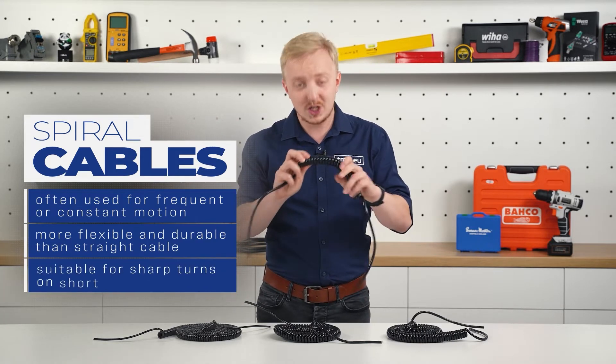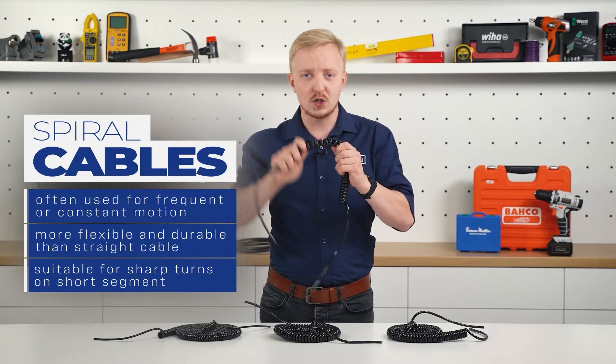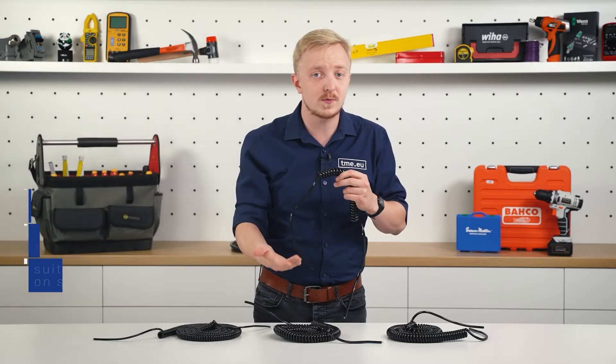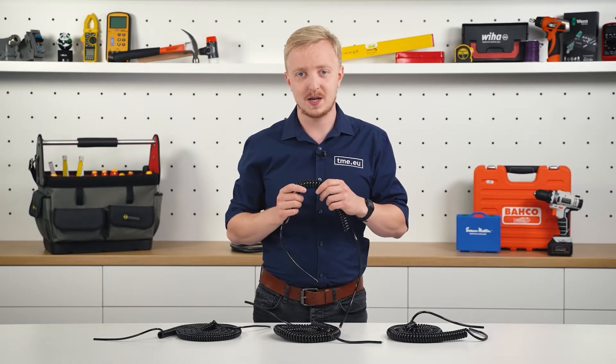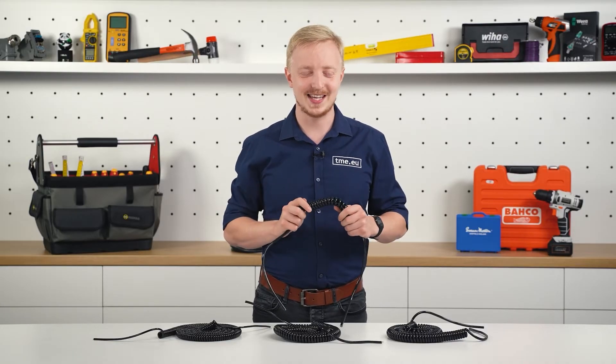The short cables, often with just a few turns, are perfect for very sharp turns on a short segment. A straight cable, even with a stress relief, might break after some time, while a spiral cord will last sometimes longer than the machine itself.